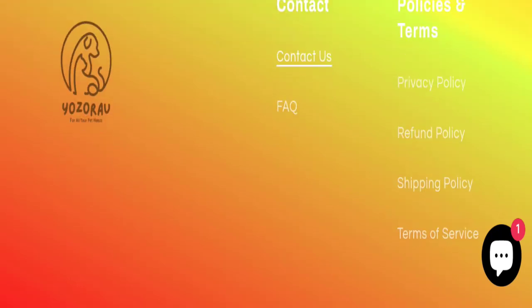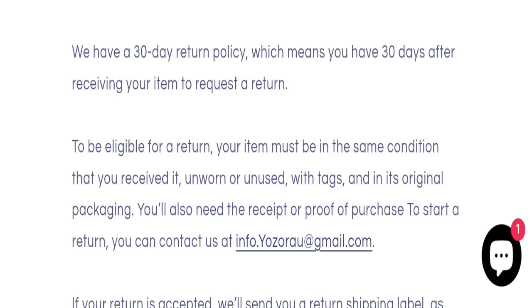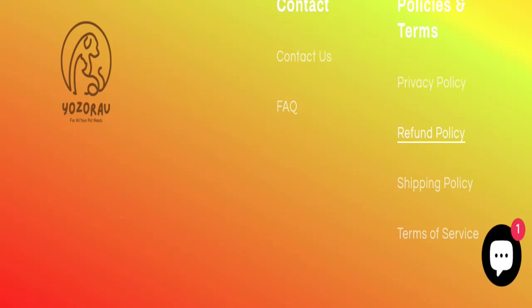There are no social media accounts available on this website. Next, talking about the return and refund policy — click here to the refund policy section. It mentions a 30-day return policy, which means you have 30 days after receiving the item to request a return.